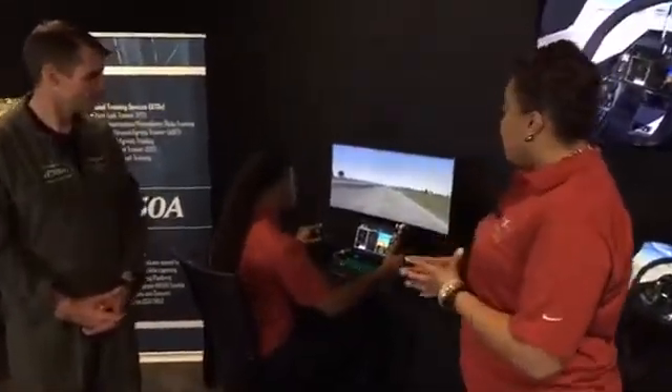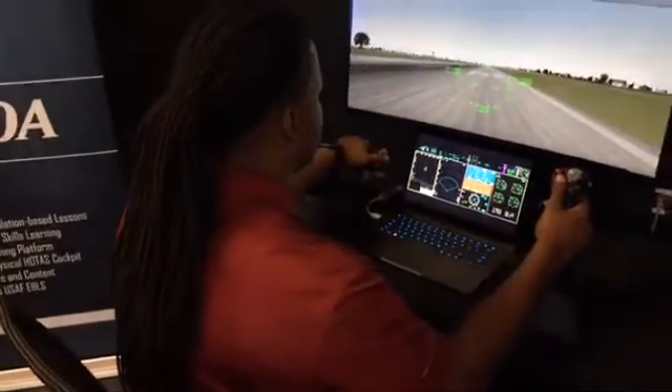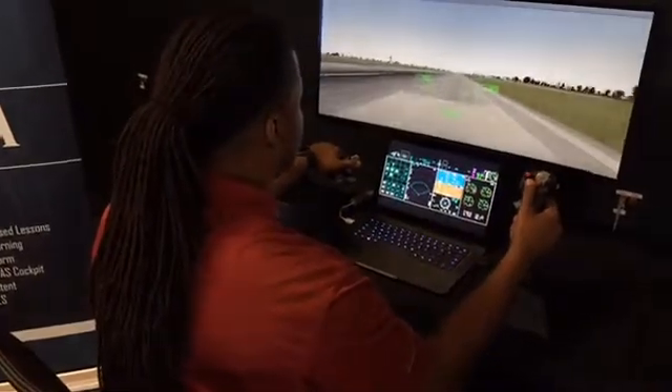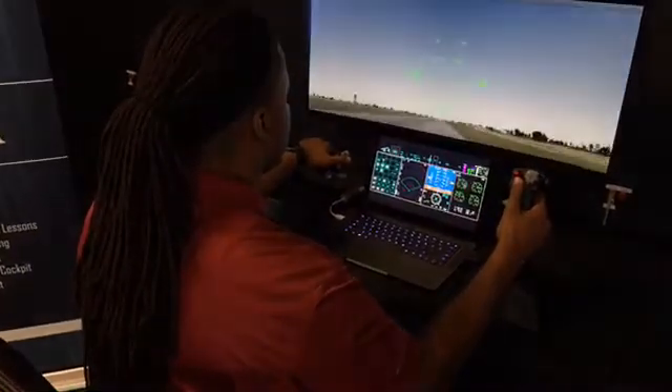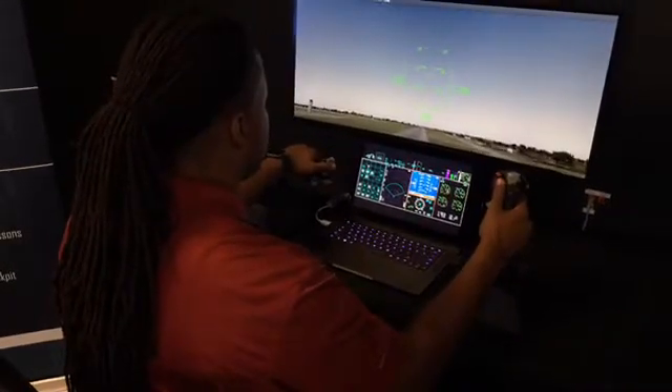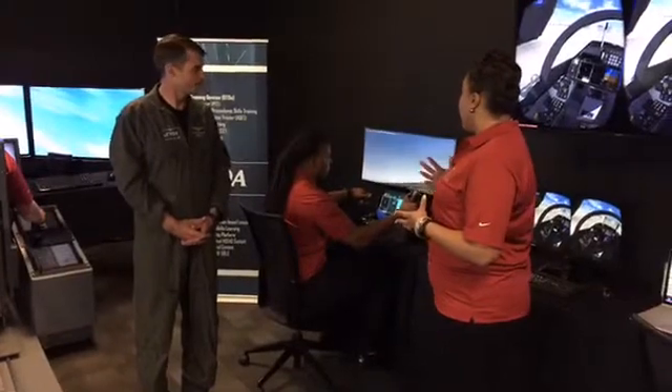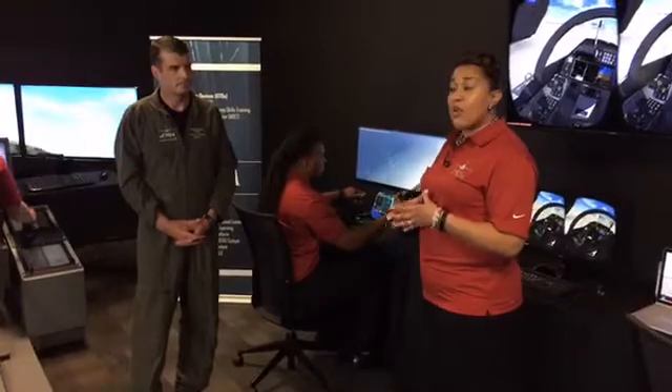The benefit of our solution is we're offering two variations of the part-task trainer. This is the desktop part-task trainer. It runs that same software — a common software baseline — with a stick and throttle hooked up to a laptop and a TV. Think about today's student pilot: they're 15 years old today, used to PlayStation 4, Xbox 360, the new Nintendo. This gives them a realistic gaming environment they can practice at home after training, available 24-7.